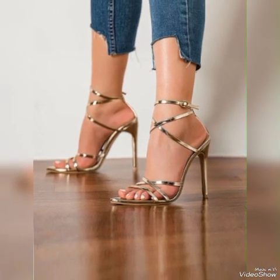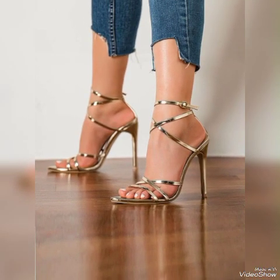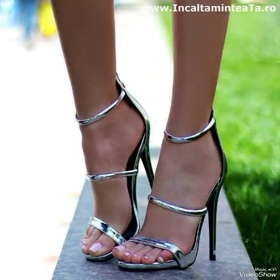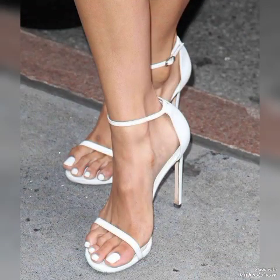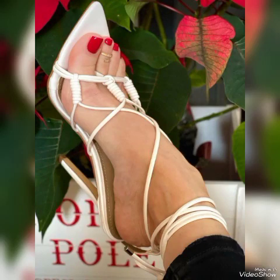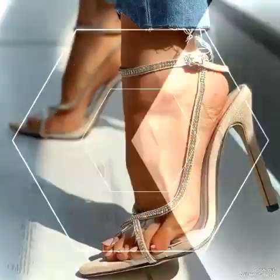Hello friends, how are you? I hope you all are fine and doing well and enjoying the best condition of health. Welcome back to my YouTube channel. Today in this video I talk about different colors and different designs of beautiful high heel sandals with different lengths for the ladies and the girls.